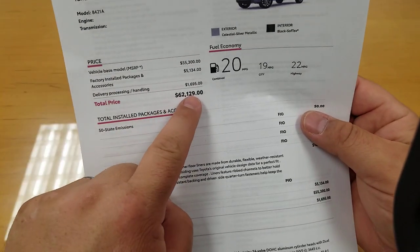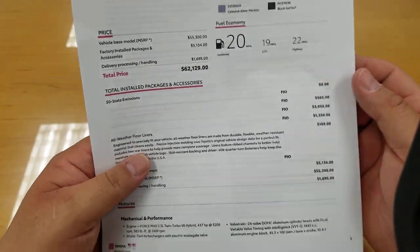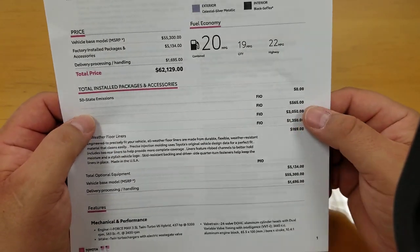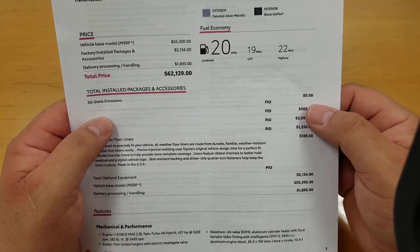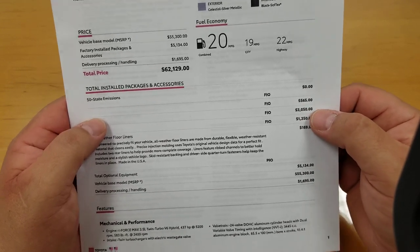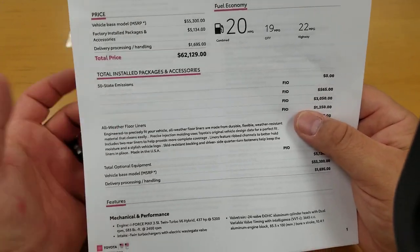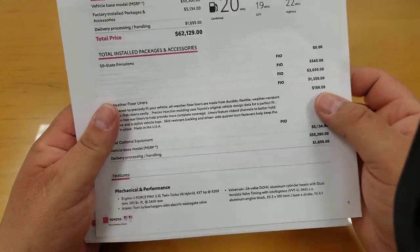Full MSRP with $5,134 in packages comes to $62,129. A couple of options aren't showing up clearly — probably the entertainment package, running boards, maybe a tonneau cover or spray-on bed liner. The all-weather floor liners are visible. Options can change, but you can get a general idea on your pricing.